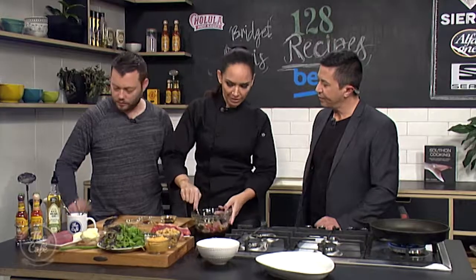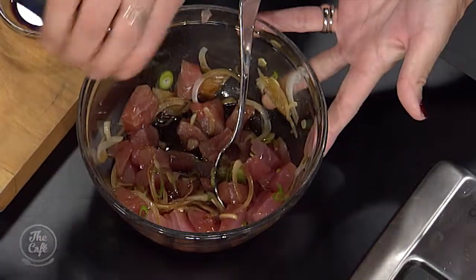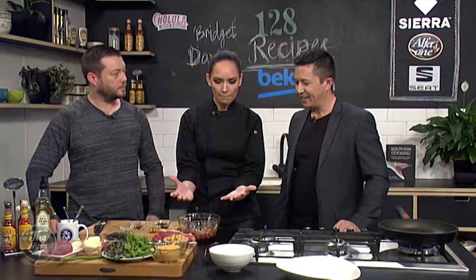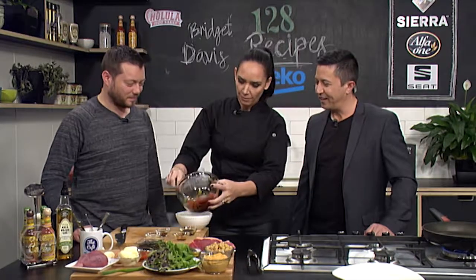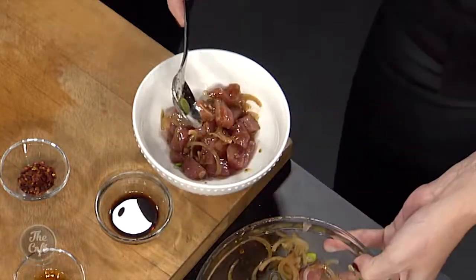Salt and pepper would also go in there. But we're actually going to do two versions today - it's that simple to do. At this stage you might stop here with your poke, marinate it in the fridge covered for about half an hour. But because we've got a bit of an expert over here, we're going to do two versions. I'm going to just halve that because that's our base, and we're going to make what is known in Hawaii as the spicy.